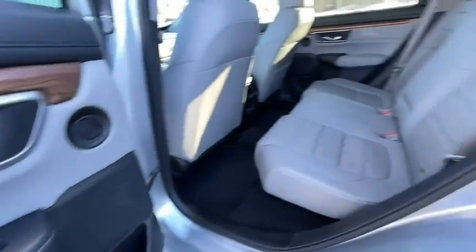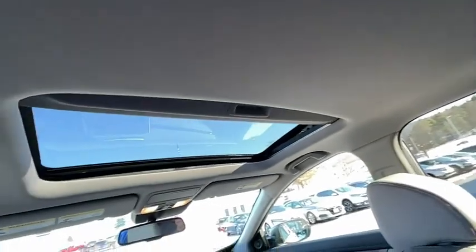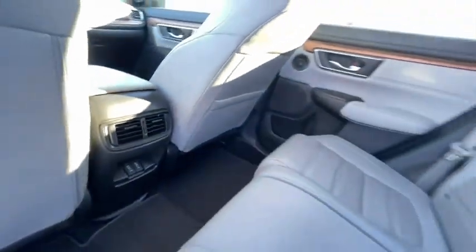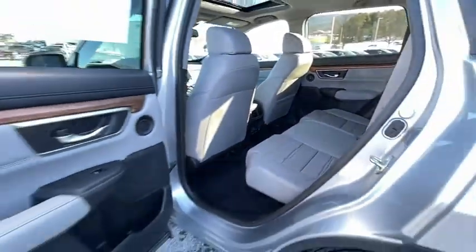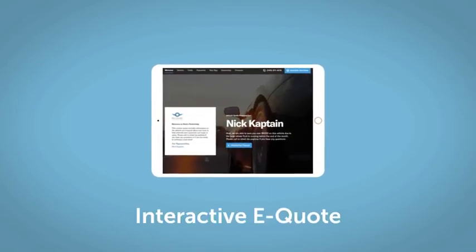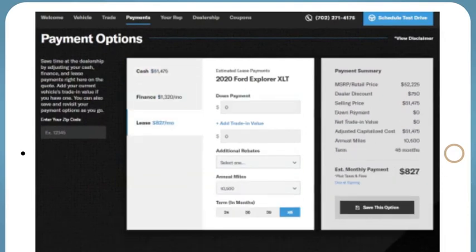Wouldn't you look great in this vehicle? Stop in today and see for yourself. If you like this vehicle, we'd be happy to send you a personalized interactive e-quote that allows you to quickly and easily calculate the cash, finance, and lease options available to you.